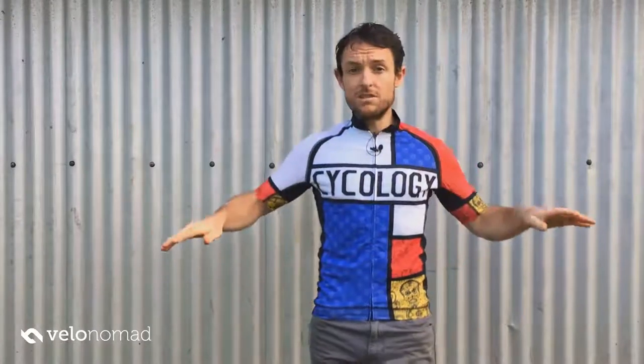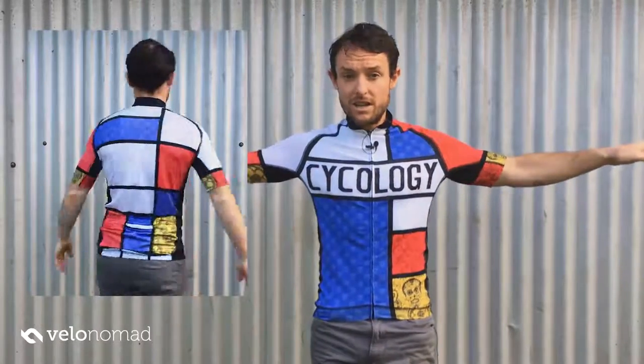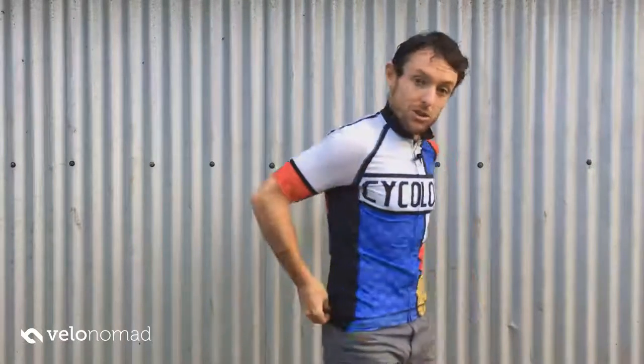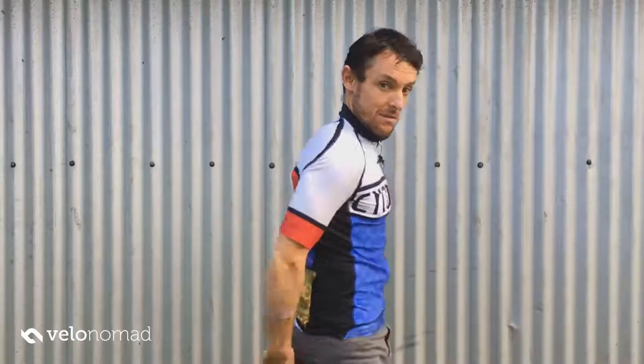First of all, the cut. I'm 64 kilos — about 4 kilos over race weight — but this is still really well cut. This is a small; I'm 5 foot 7 for your reference for sizing. There's not a lot of material that's going to flap around. It's really well cut, panel construction, not too long, not too short so your guts hang over your bib nicks, not too long in the back so it sits right down the bottom of your bum. Really, really well cut.